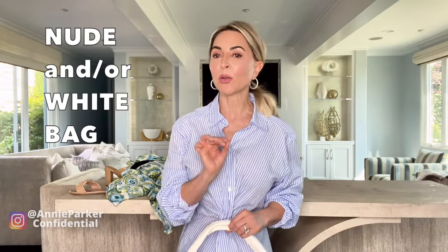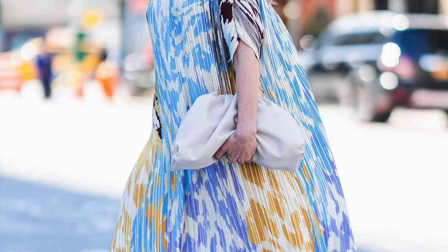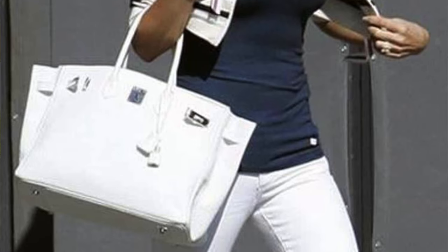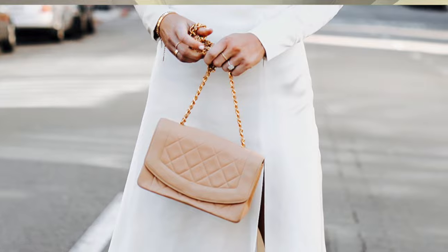I saved the best for last because you know I love my handbags. A good handbag in white and/or nude, whatever your budget allows for. This one is by Khaite — I think it's pronounced Kate. Whether in a hobo style like this or a little clutch, whatever you think you will use the most. And a good nude bag — this one is Bottega Veneta. Always fresh, always chic, and it always looks affluent.